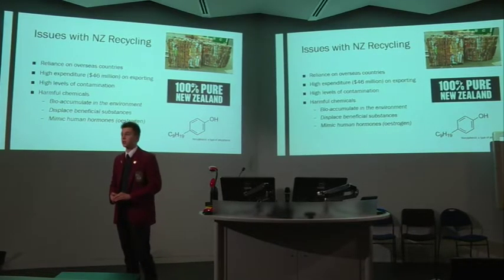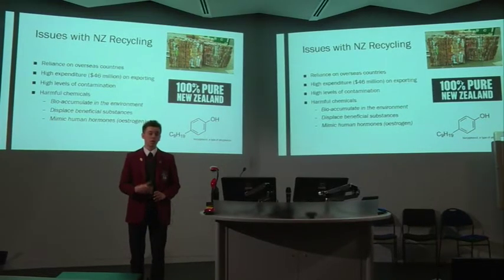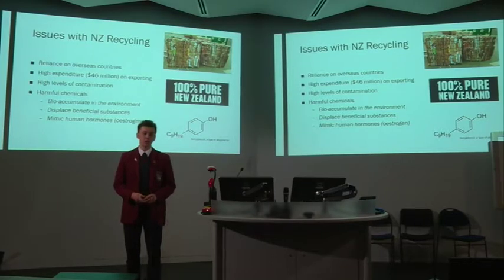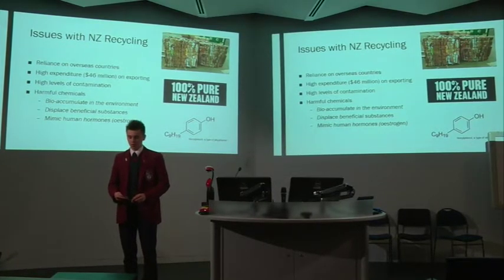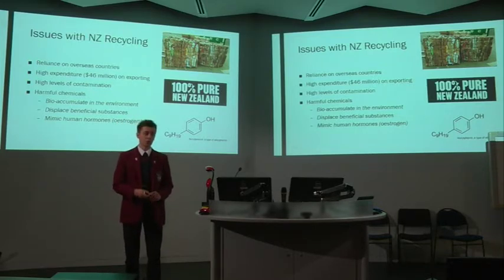With heightened international tensions and the constant threat of trade wars, reliance on other countries to handle our waste is not an effective waste management strategy. Notwithstanding the success of local paper recycling schemes, there are still some challenges we face.